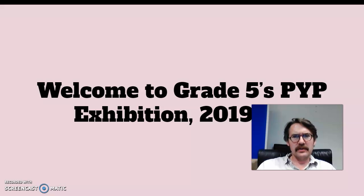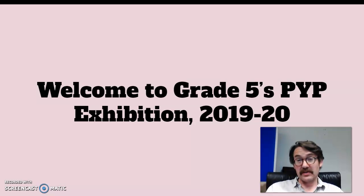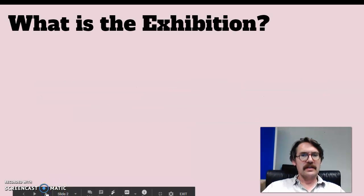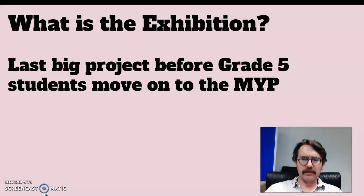Now some of you will know we have a thing in grade 5 called the Exhibition. Some of you probably saw this last year, and if you're in grade 3 you've probably seen two of these. If you're in grade 1 this might be new to you, so I'm going to explain what it is and then I'm going to explain how we would like you to help us.